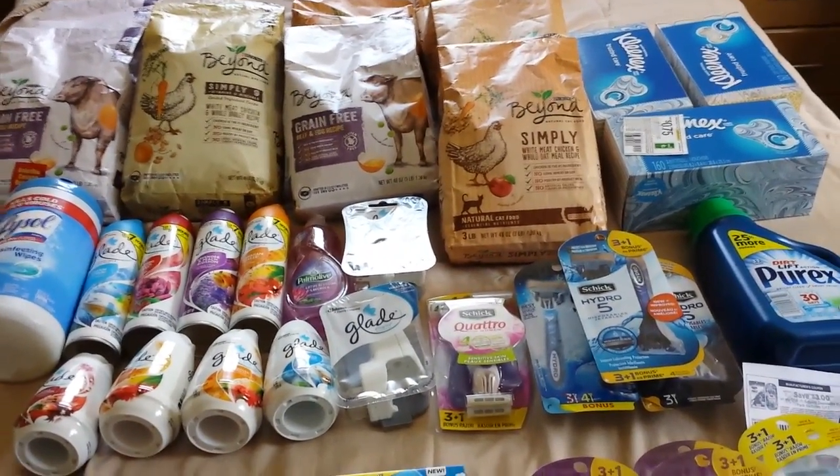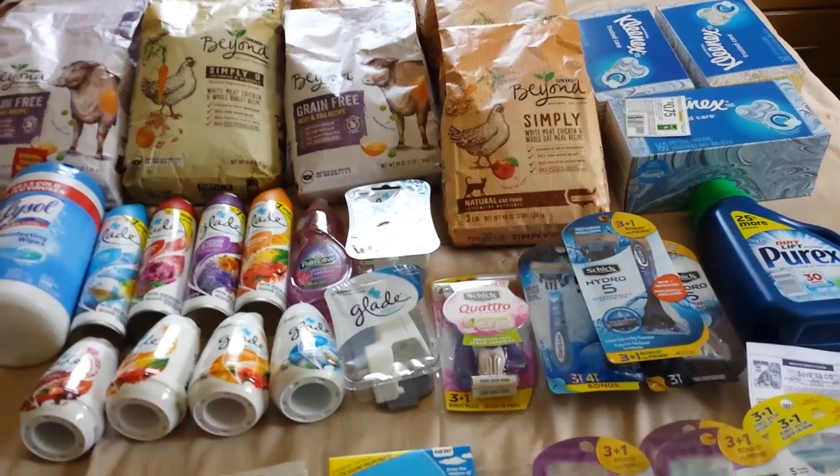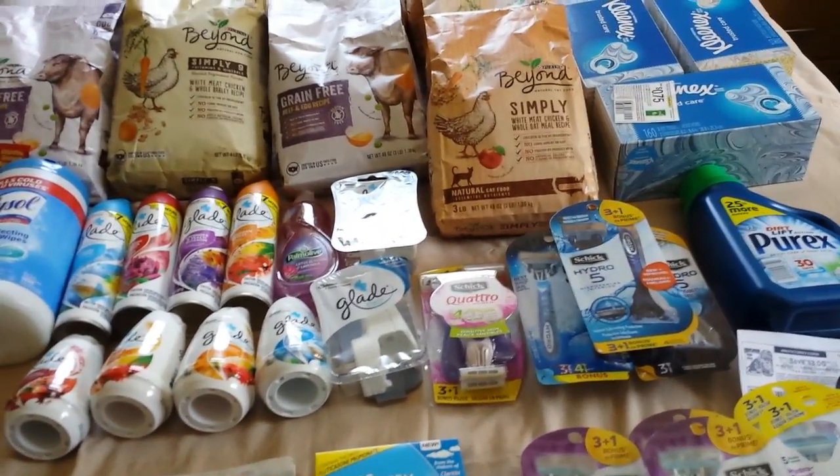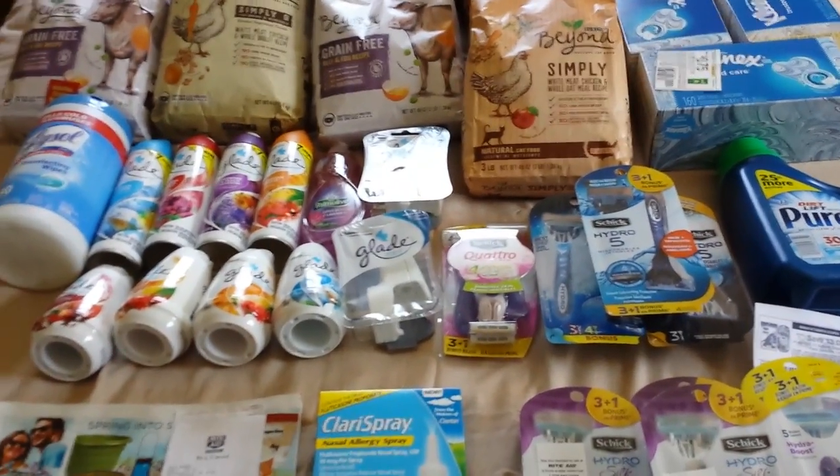Hey everybody, Michelle with Michelle's for a Living here. Thanks for watching my videos. Today is Sunday, April 9th, 2017. I did go to Rite Aid and I got a lot of things to talk about.